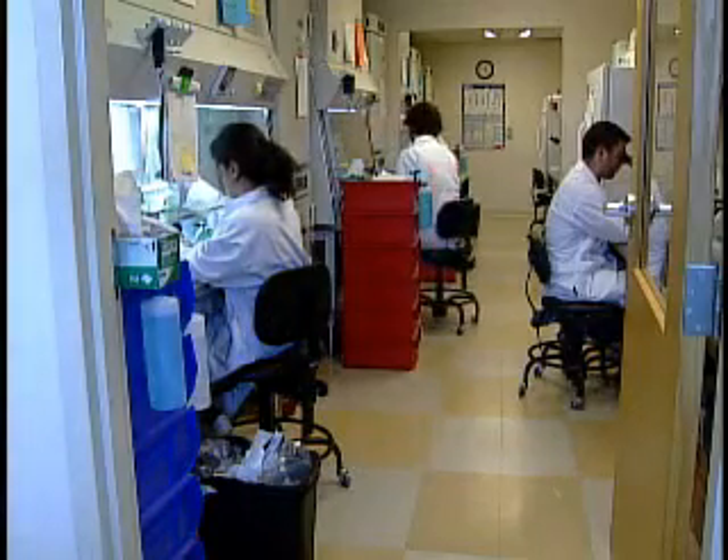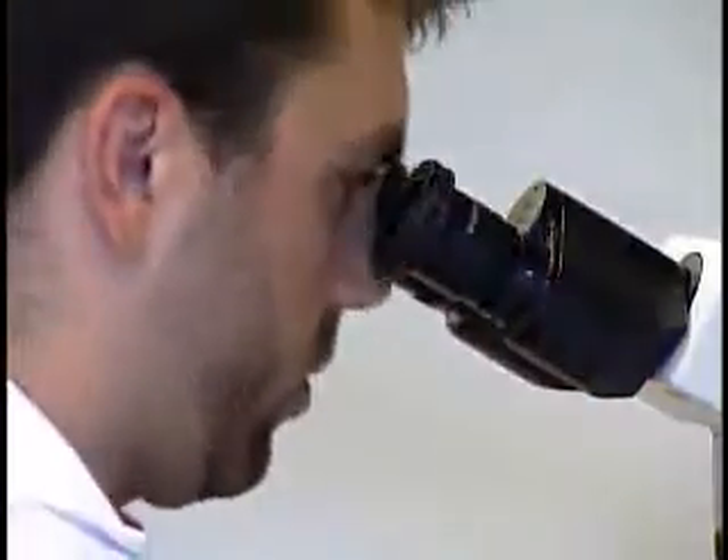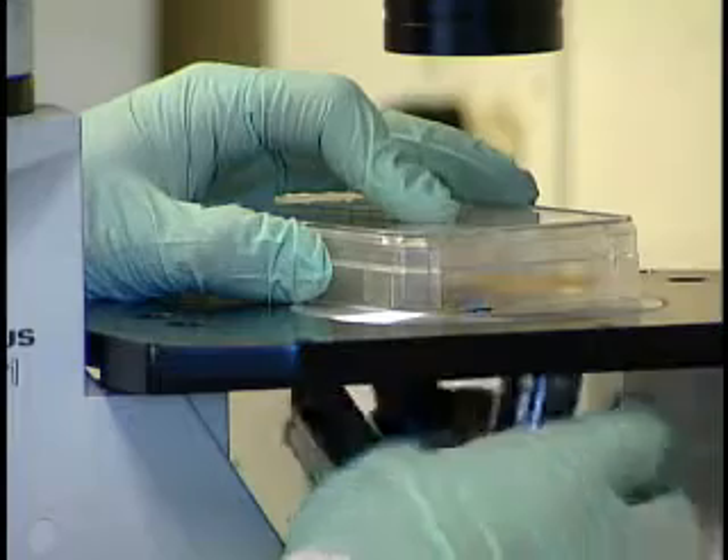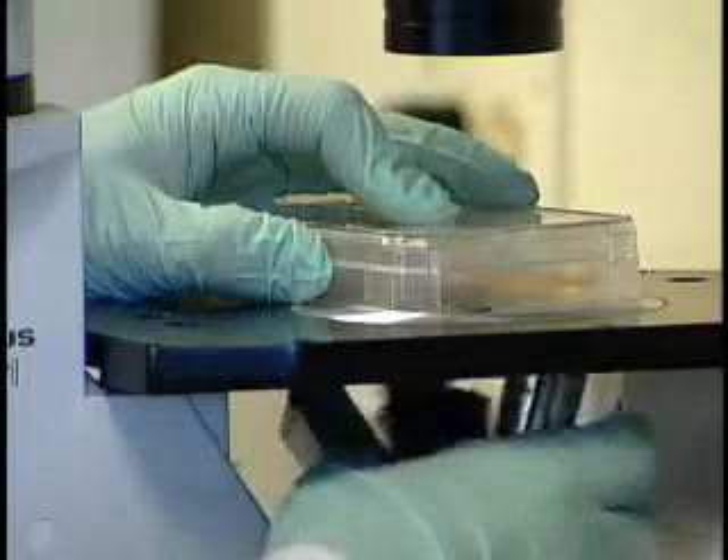Like thousands of scientists around the world, medical researchers at Cellular Dynamics are trying to figure out how diseases happen. If you want to understand Huntington's disease, if you want to understand multiple sclerosis, it would be extremely powerful if you could have a sampling of people that suffer from that disease.